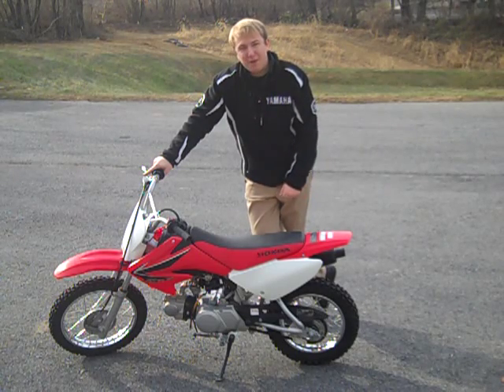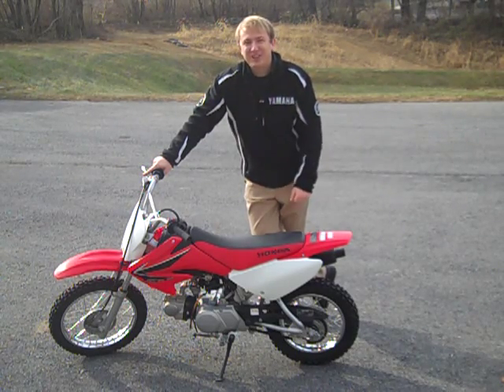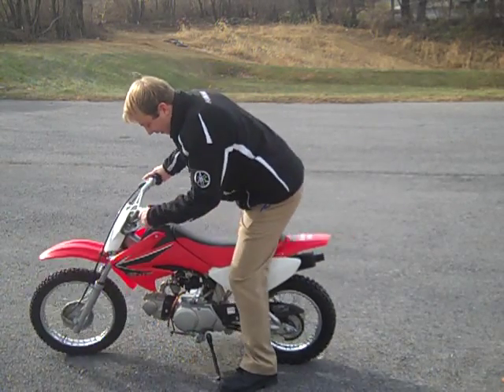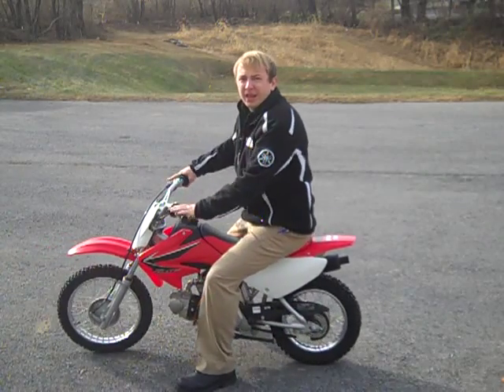And this thing is a lot of fun for people our size or of course kids. So come on down, check this one out. It's just over a thousand bucks, it can be yours.